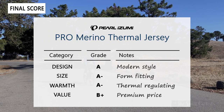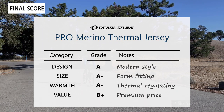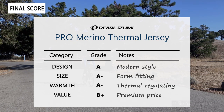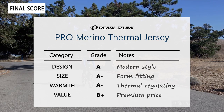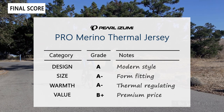Sizing gets an A minus. This actually runs small — just like the pro amphib shell, the recommended size per the website sizing chart was a small, but the medium size was a better fit, so we recommend you try it for sizing. Warmth is more of an A minus as well — we describe this as a mid-weight jersey. It would be helpful if Pearl Izumi was more descriptive about the fabric weights and temperature range.